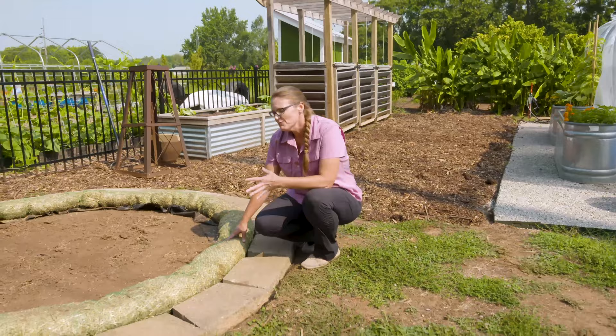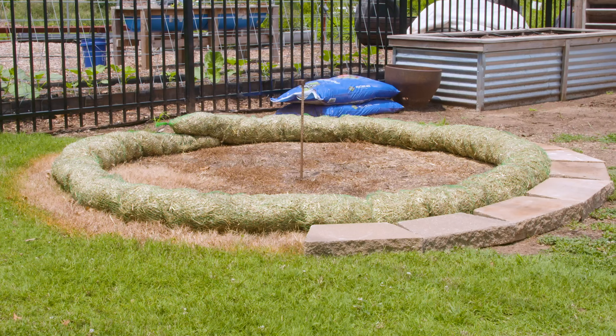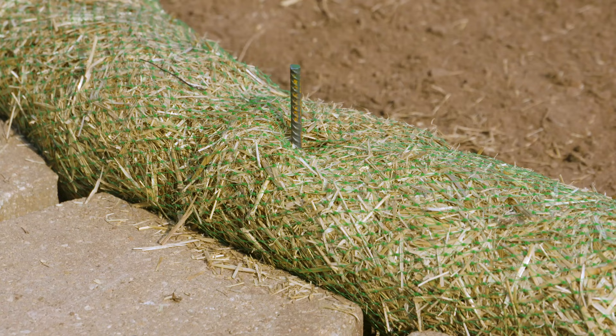Over the seasons we've talked about growing in stock tanks and in straw bales and different ways of growing in raised beds. But we have a new idea we want to show you, and this is called a straw wattle. You've probably seen this product on construction sites where it's used to slow the flow of water and to reduce erosion, but we are using it here to create the perimeter for a raised bed. You can find these at home goods stores, hardware stores, or possibly find old ones no longer used on construction sites.